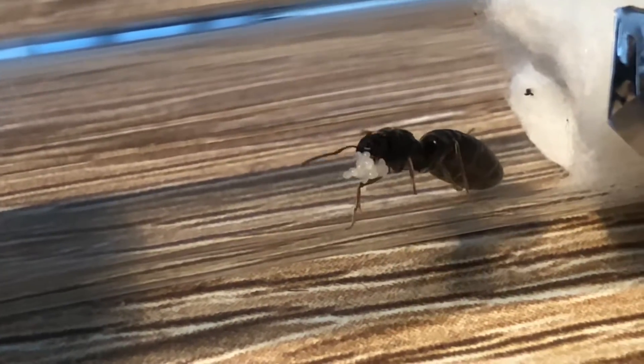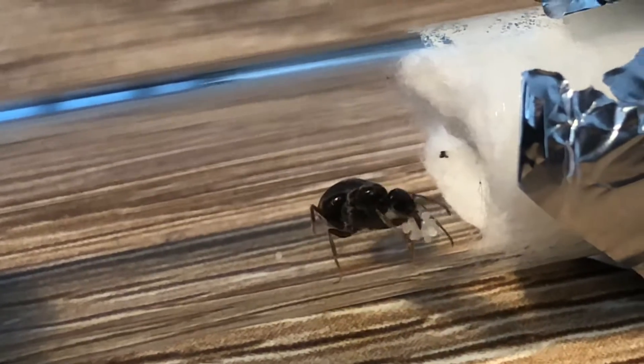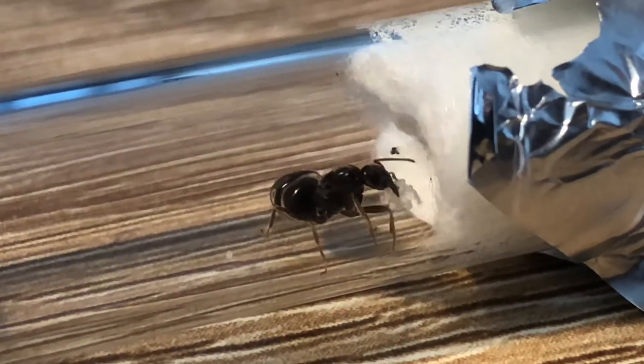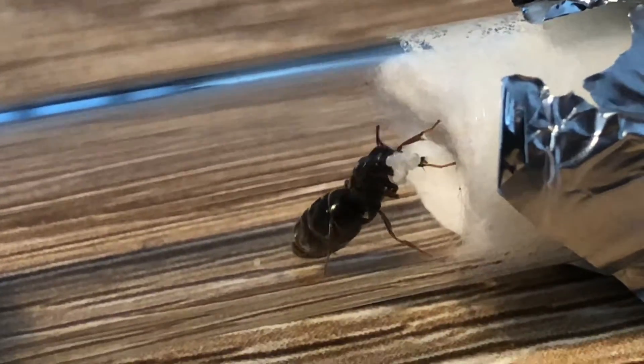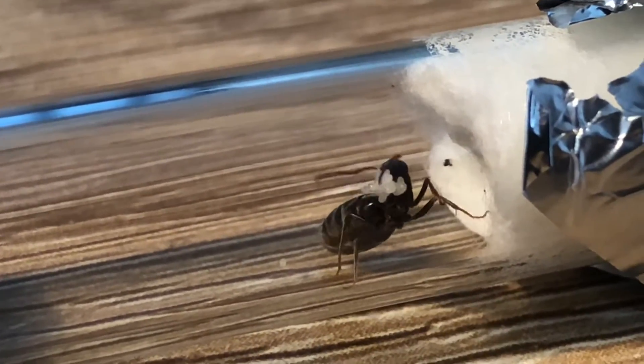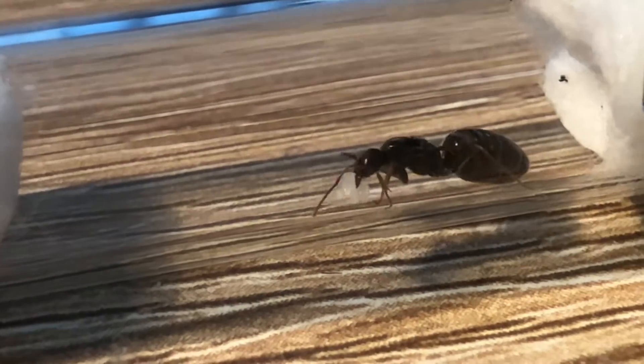I caught these queen ants about a month and a half ago, maybe like two months ago. So if it was summer and I caught them two months ago, they'd have workers by now. But since it's winter, they're growing a little bit slower than my other queens have.